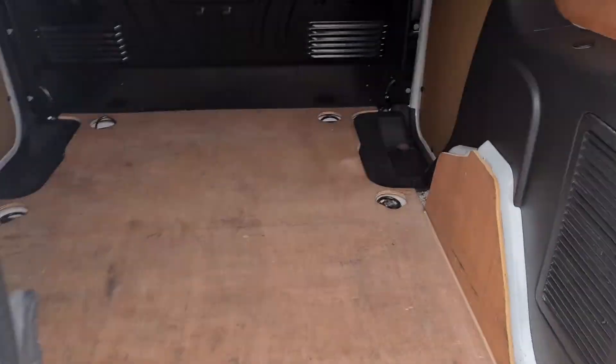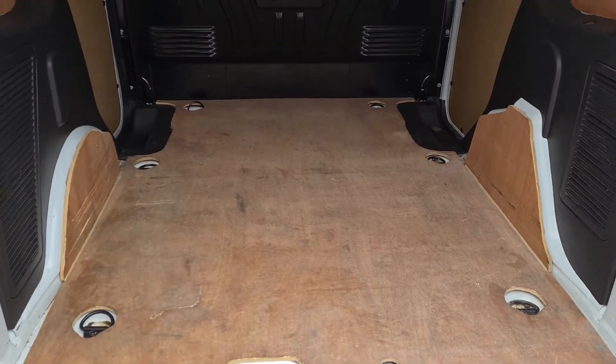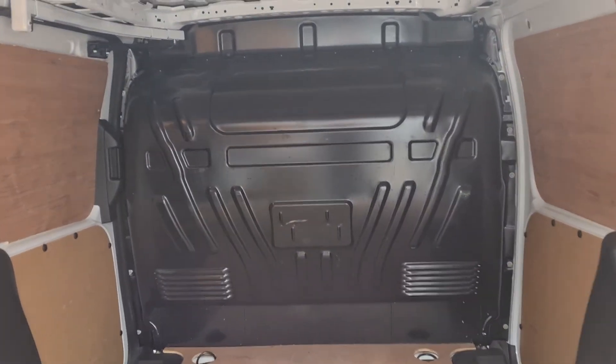In the rear of the vehicle, nicely ply lined, really nice clean bulkhead.